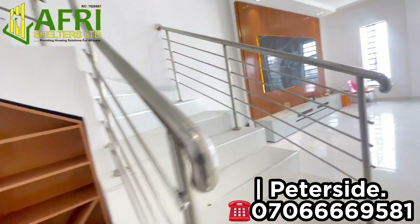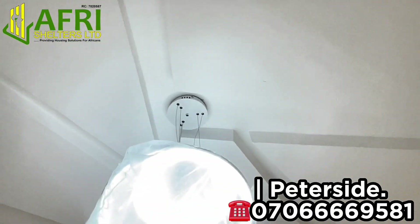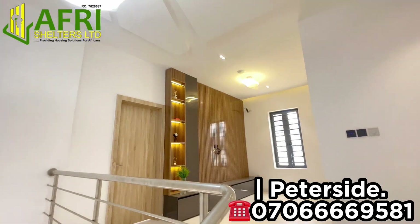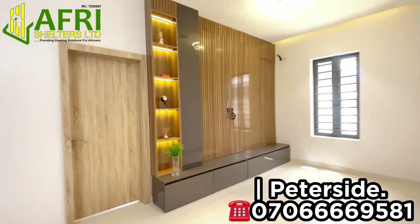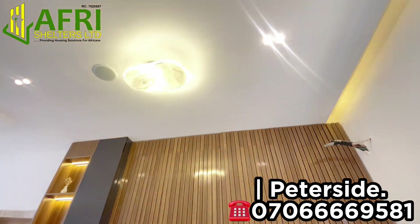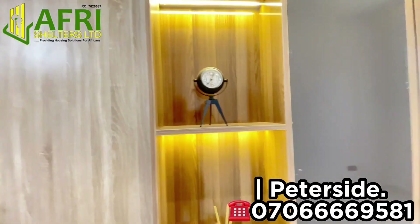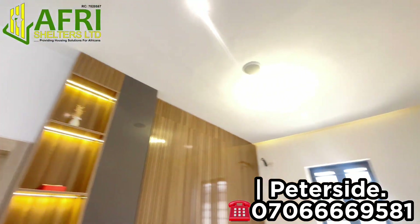From here we'll go upstairs to check out some of the rooms. We have one room downstairs and three rooms upstairs. Here you have another beautiful family lounge — you can see the TV console is already in place. Note that this property is semi-furnished; as such, it comes with the facilities we are seeing in this video.